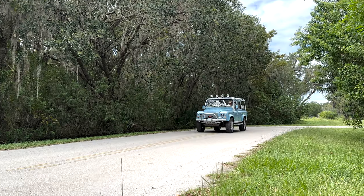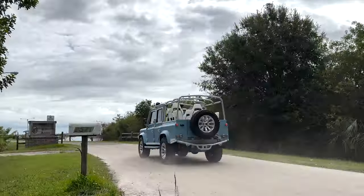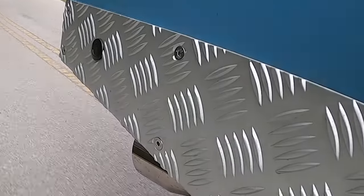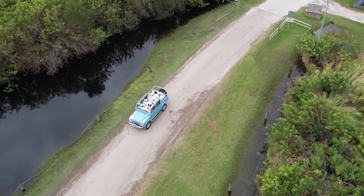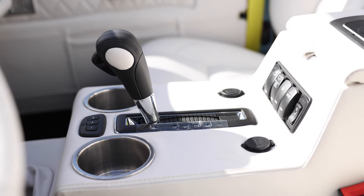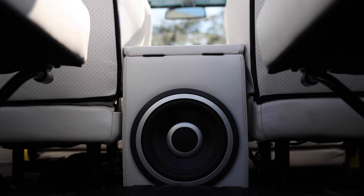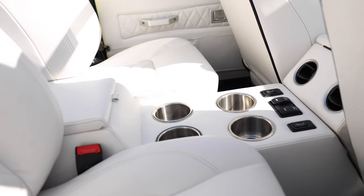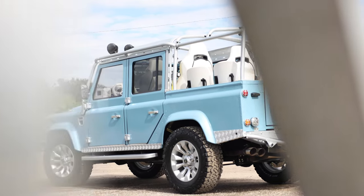This 110 is powered by a 6.2-litre LT4 engine with eight-speed automatic transmission. Hutton also features an array of modern conveniences such as Apple CarPlay, Infinity audio sound system, wireless charging, rear AC, and access to USB ports.